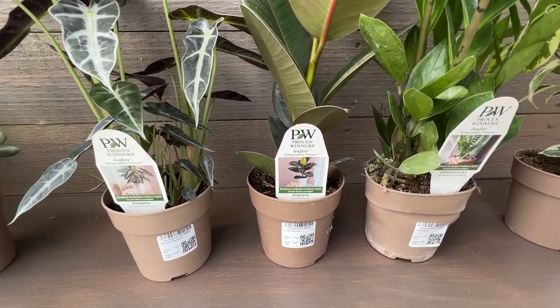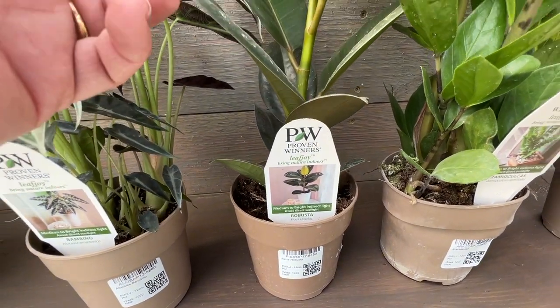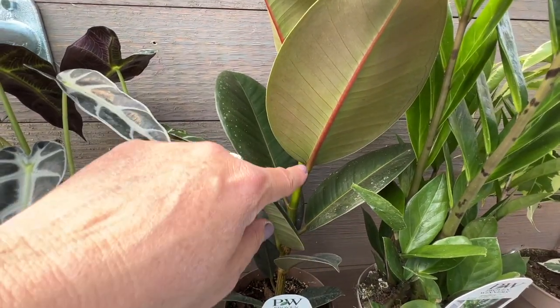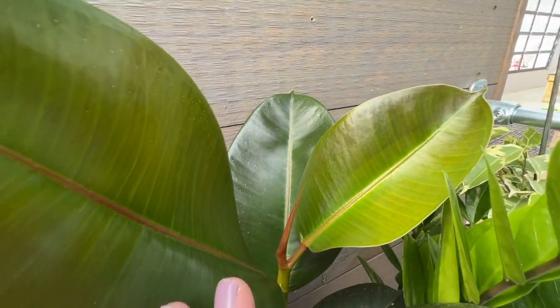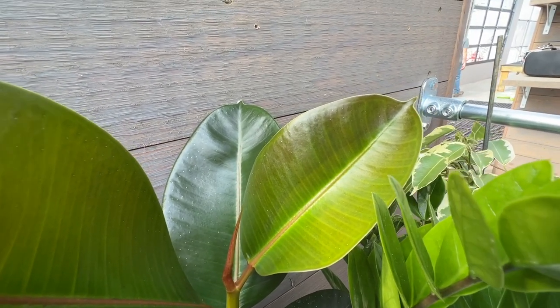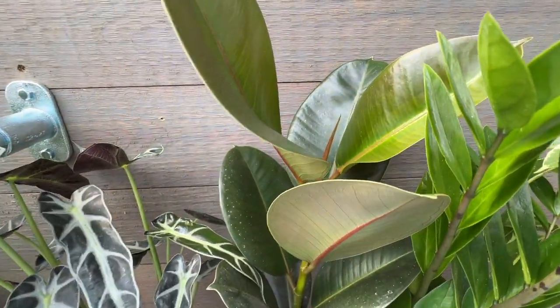Next we have Robusta. This is ficus elastica — like a rubber plant. You can see the backside of the leaves with that beautiful magenta red stripe. The leaves are a nice olive color, and here you can see a new leaf that's emerging with a little bit more of a light green tinge to it. So you're going to see variations on this plant as the new growth emerges.